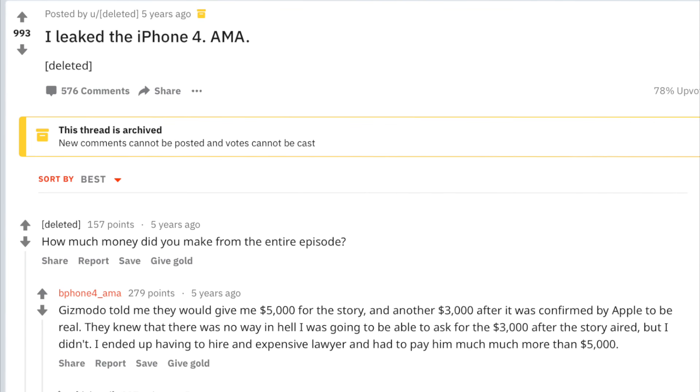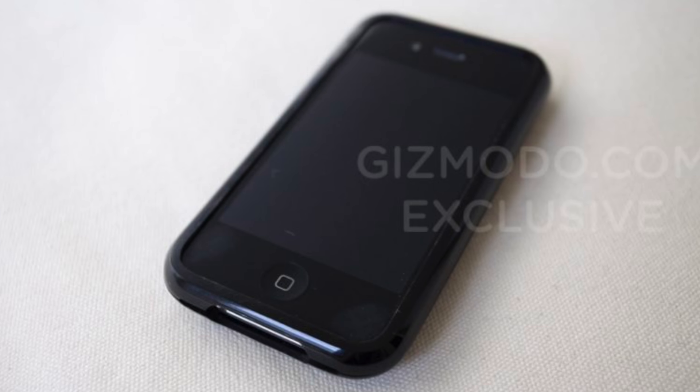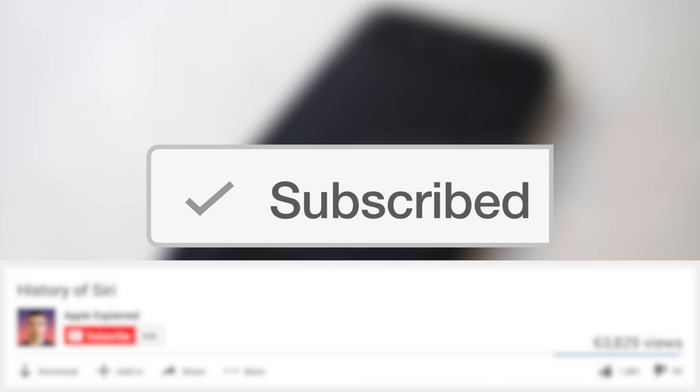After the whole ordeal was over, Brian ended up losing money and it completely destroyed his personal life. If you want to read more about how this affected him, you should read his AMA on Reddit from 2013 — it's a kind of sad but really interesting story. As for Gray Powell, the Apple engineer who actually lost the iPhone, he continued to work at Apple and didn't really face any consequences, which is kind of surprising, but I guess everyone makes mistakes. So that is the story of the leaked iPhone 4 prototype, and if you want to vote for the next video topic don't forget to subscribe. Thanks for watching and I'll see you next time.